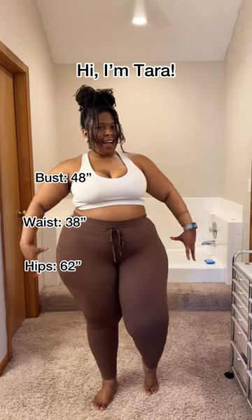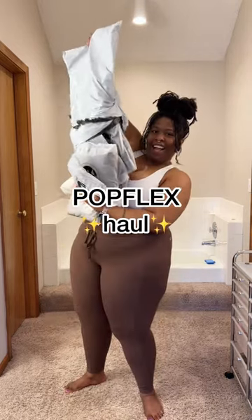Hi! My measurements are 48, 38, 62 with emphasis on the back. I'm going to be doing a haul from Popflex Active, my very favorite, because they have different waistbands and sizes to fit every different kind of body.